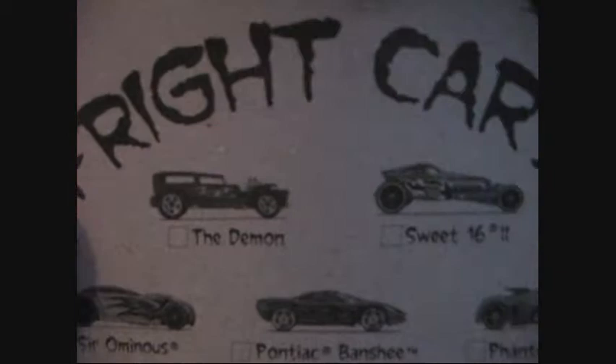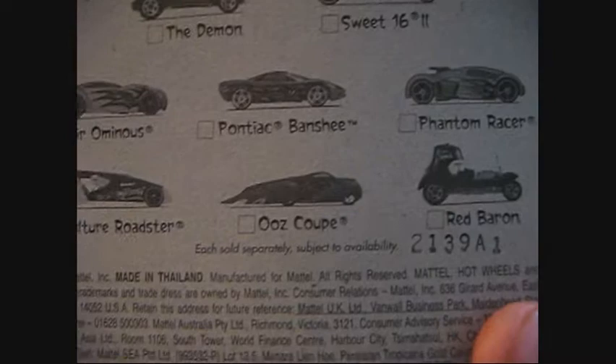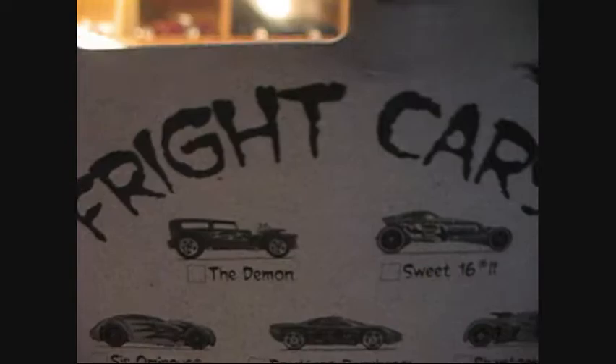The 2009 Halloween set includes: the Demon, the Sweet 16, Sir Omnius, Pontiac Banshee, the Phantom Racer, the Red Baron, the Ooze Coupe, and the Vulture Roadster. How many of you think you know which car this is?